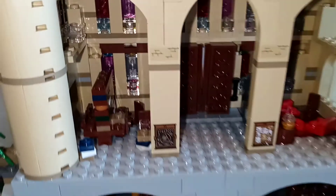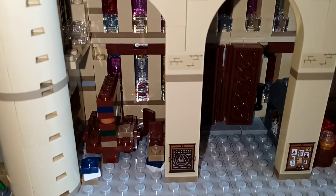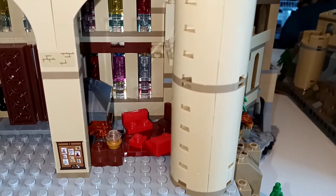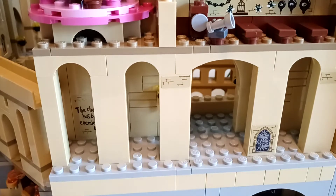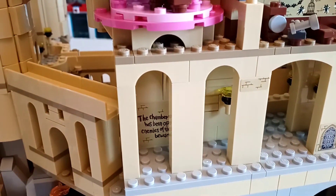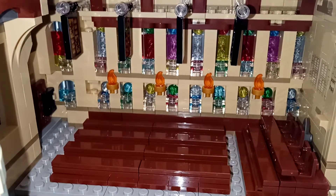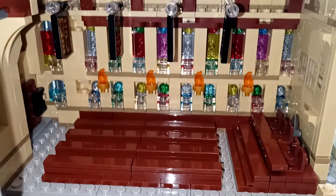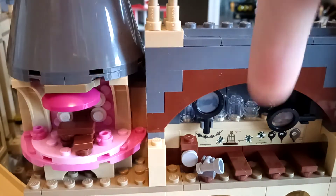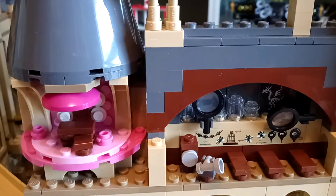Moving a level up, we are in the Viaduct entranceway. We've got the library, which looks really, really great. And here we've got the Gryffindor common room. Moving a level over, we've got a little hallway with the entrance to the Room of Requirement and a little message written in blood. Temporarily skipping the Grand Staircase tower — we'll get back to that. Here we've got the Great Hall, which also looks very nice with very nice banners. Next level over, we've got the Defence Against the Dark Arts classroom set up as Lupin's class, with Cornish Pixies, and Umbridge's office.